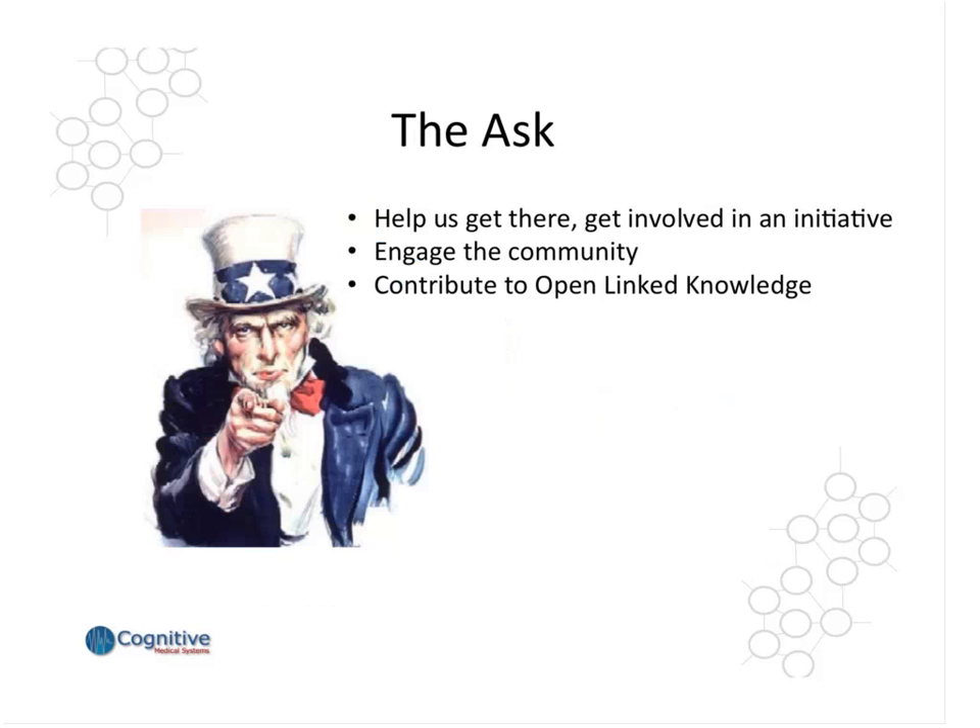It will take time to get there and will require efforts from both the public and private sectors. But above all — and this is really our ask to the community — we'd like to ask you to help us get there and to get involved in initiatives. The more community participation we have, the better. And really, if you can, try to engage the community and participate and contribute as much as you can in your applications and your work through open linked knowledge.